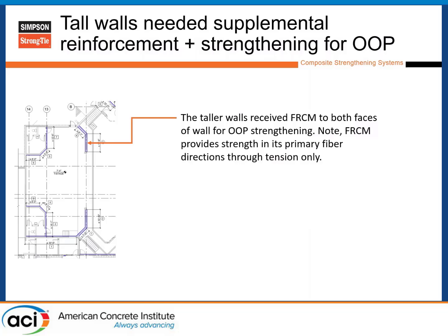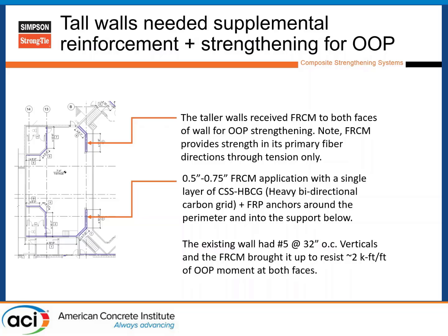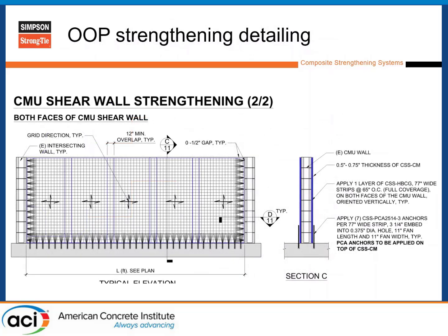The taller walls in the theater actually did need out-of-plane strengthening. In this case, we put FRCM on both sides and switched to a heavy bidirectional carbon grid — a little bit more carbon per inch — giving the strength required. It's still a half-inch to three-quarter-inch application with the heavy bidirectional grid. The existing wall had number 5 bars at 32-inch vertical spacing, and with the FRCM system we could achieve about 2 kips per foot of out-of-plane resistance in both directions. FRP anchors still surround the picture frame for positive connection, and the wall is now reinforced for flexural loads in both directions.